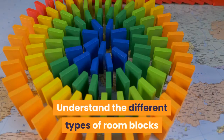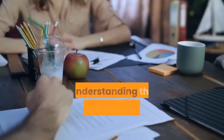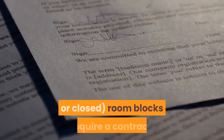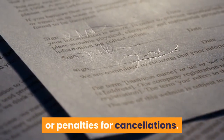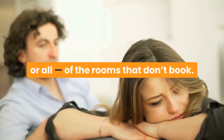Understand the different types of room blocks. There are two main types: guaranteed blocks and courtesy blocks. Understanding the differences between the two is incredibly important. Guaranteed blocks — also known as confirmed or closed room blocks — require a contract, and those contracts often include additional fees or penalties for cancellations. Most importantly, couples will be on the hook for some or all of the rooms that don't book.